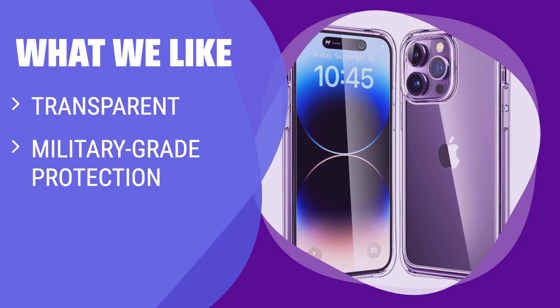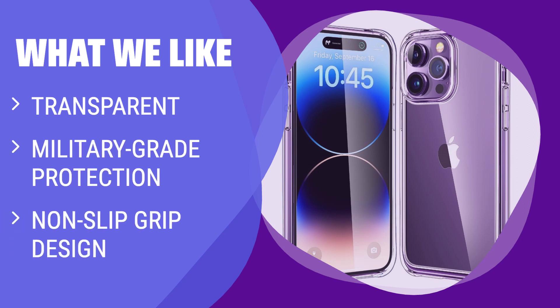What we like: If you are looking for a clear case with military-grade protection and non-slip grip design for your iPhone 14 Pro Max, you should consider this option. The crystal clear case prevents yellowing, while the sturdy design offers protection from scratches and drops without the need for additional lens protection. The slim and ergonomic design provides a comfortable grip for various activities.